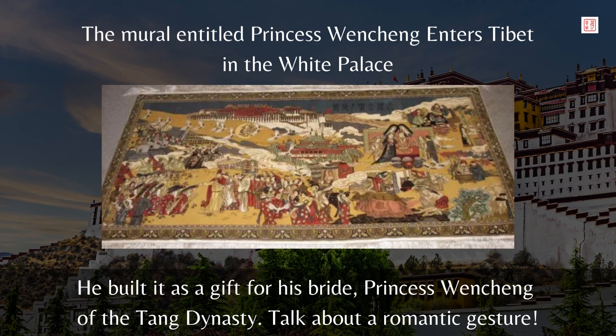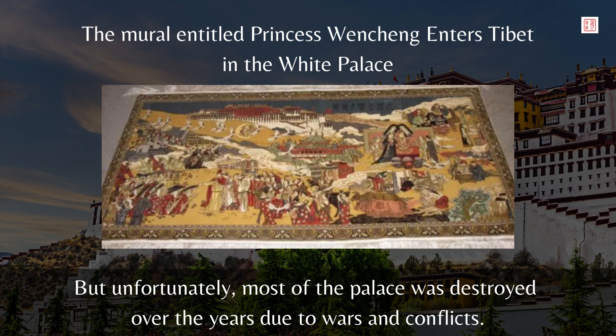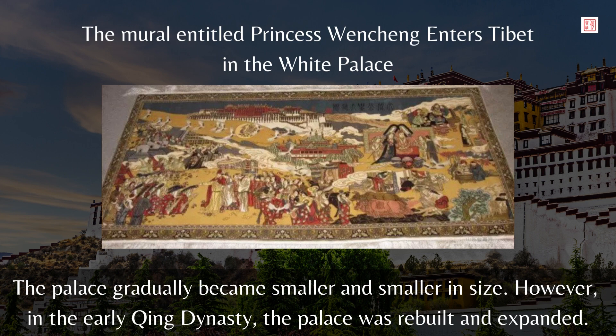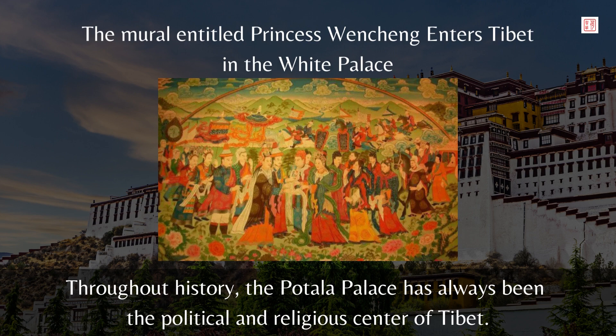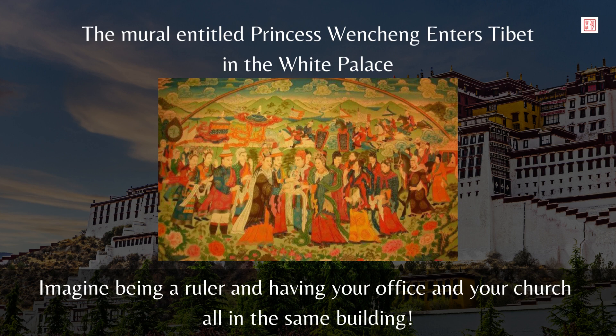But unfortunately, most of the palace was destroyed over the years due to wars and conflicts, and the palace gradually became smaller and smaller in size. However, in the early Qing dynasty, the palace was rebuilt and expanded. It wasn't until 1936 when the Lintai Hall was completed that we see the palace in its current form. Throughout history, the Potala Palace has always been the political and religious center of Tibet — where the leaders would rule and hold religious ceremonies.